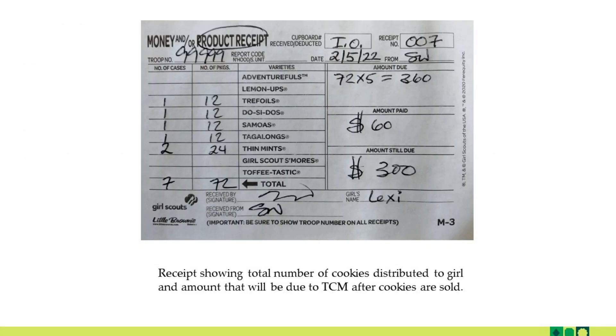Here's an example of a receipt. You'll notice that the type of receipt is circled here. Troop number is filled in, date, exact quantity of all cookie varieties, and then the money owed for that inventory.